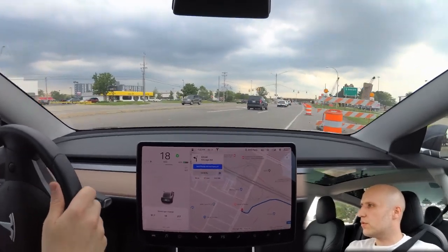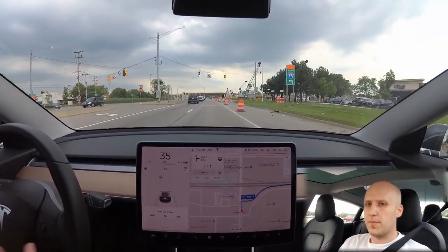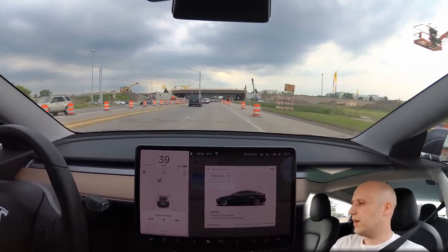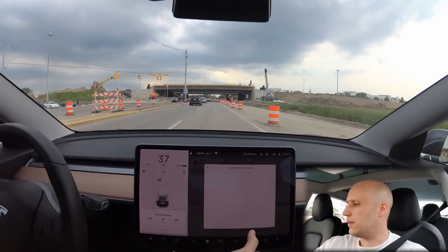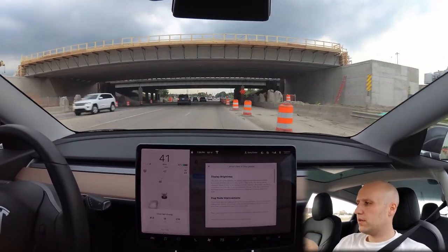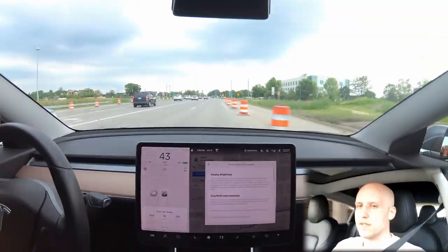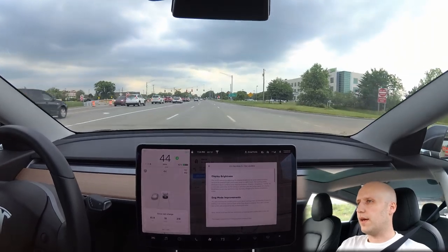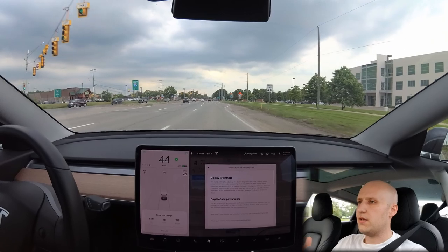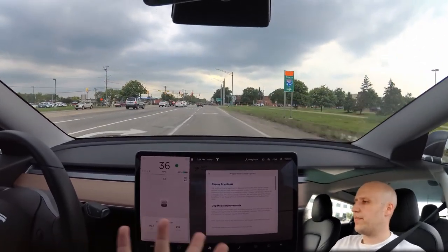The other improvements with this update — really not much. There was an improvement to dog mode in the last update, which is also in these release notes. Dog mode will now give you a notification if you have it on and you're controlling the temperature and you get below 20% battery. It won't just turn off — it'll warn you on your phone and say 'hey, you need to get your dog.' Display brightness was also adjusted.